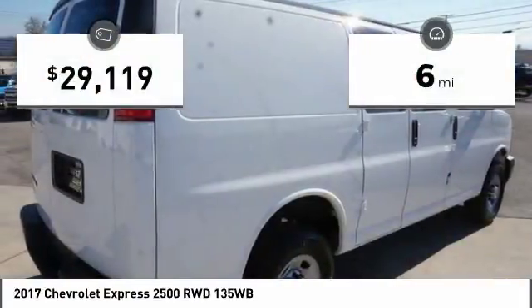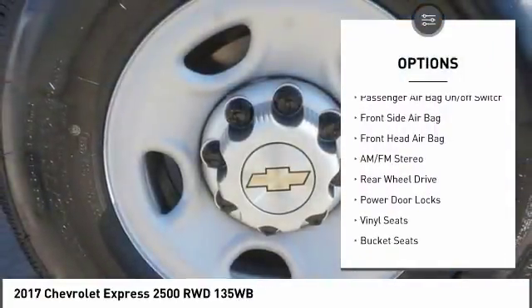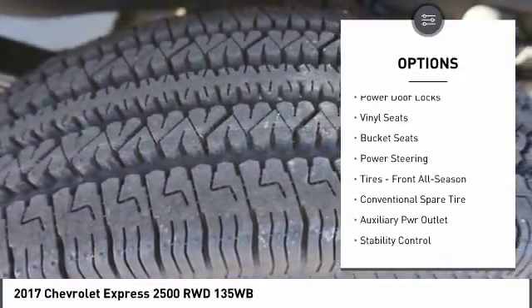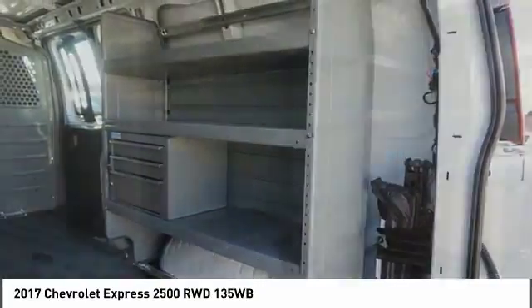This vehicle has less than 100 miles. Here are some of this vehicle's great options: traction control, stability control, driver airbag, power steering, four-wheel ABS, four-wheel disc brakes, AM FM stereo radio, power windows, bucket seats, and power door locks.